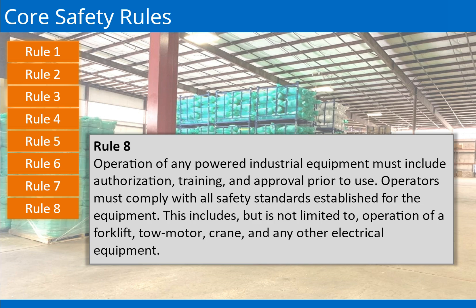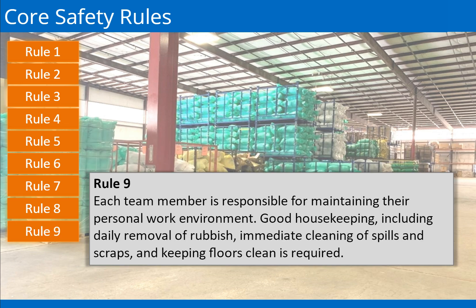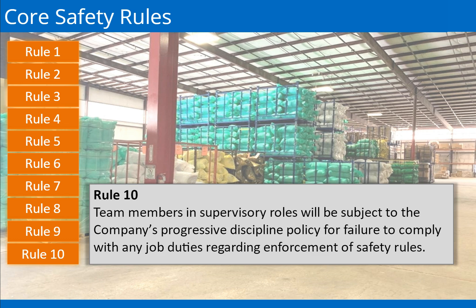Operators must comply with all safety standards established for the equipment, which includes but is not limited to: operation of a forklift, tow motor, crane, or any other electrical equipment. Rule 9: You are responsible for taking care of your personal work environment. Good housekeeping includes the daily removal of trash, the immediate cleaning of spills, and maintaining clean floors. Rule 10: All team members and associates are required to enforce the company's safety rules. Failure to comply will result in progressive disciplinary action.